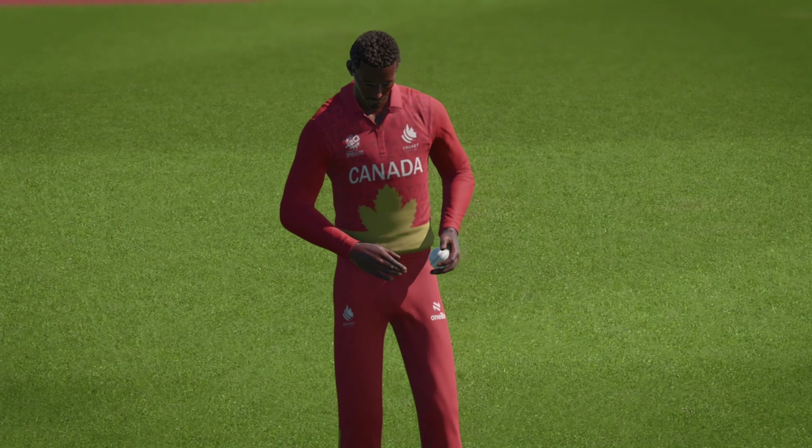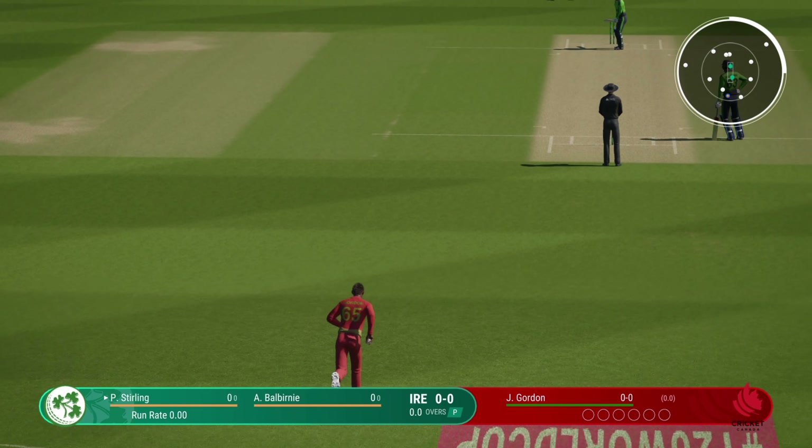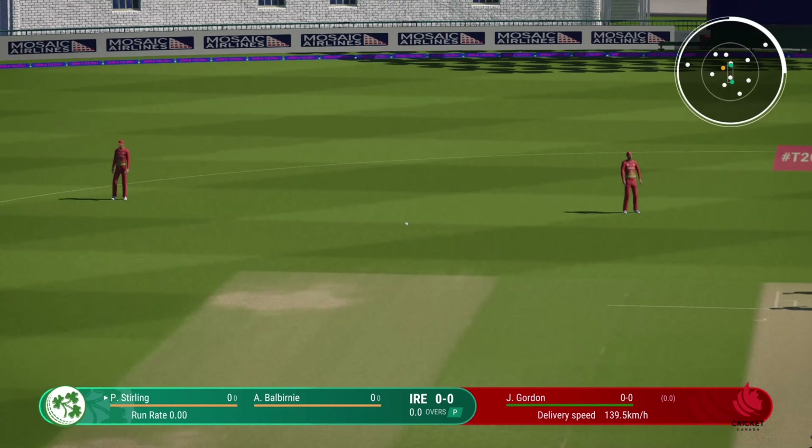I expect to see plenty of runs, plenty of boundaries. So we're ready to get underway. There's always something special about the first delivery — it can really set the tone for a match.